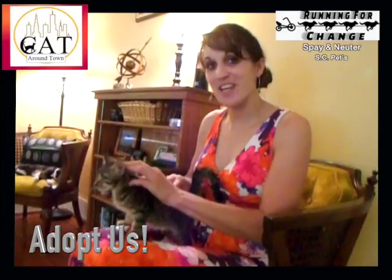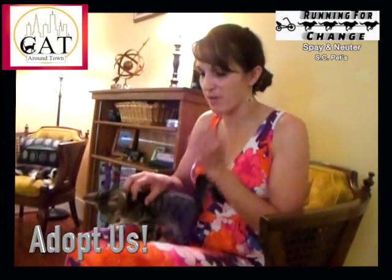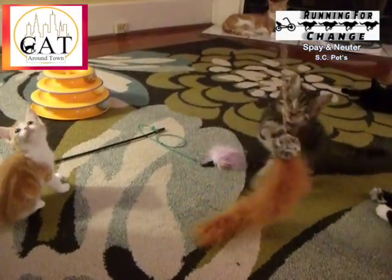They are up for adoption. They're going to get neutered come Monday — neutered and microchipped — and they've been combo-tested negative and started their first round of vaccines. We're hoping they can get adopted together, but it's not a requirement.